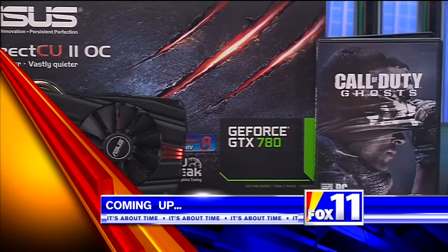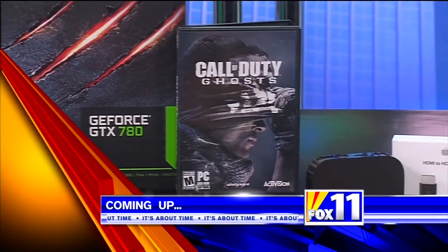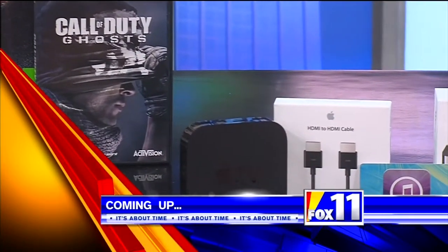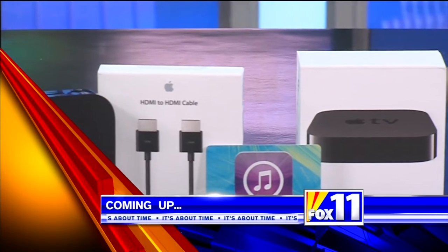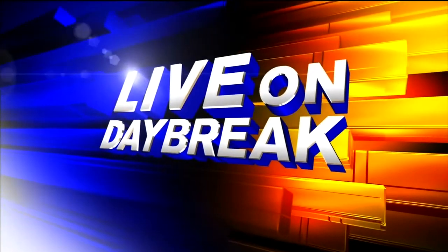Tech expert Andy Taylor is back with the latest gadgets. We just had a great conversation about Apple TV — you're going to want to know what he had to say. It's 8:19 here on your Monday morning. Joining me live in studio, getting us ready for the holidays, we've got Andy Taylor, our local tech expert. What did you bring for us today? We brought some goodies. This is a lot of fun.